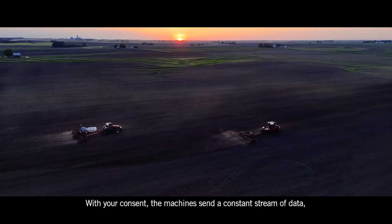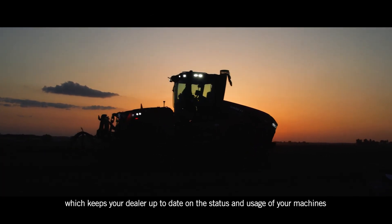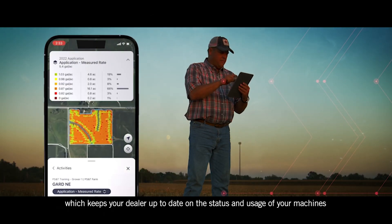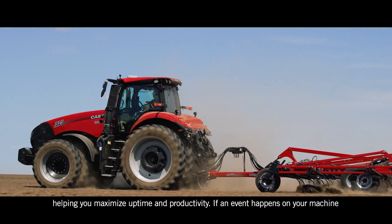With your consent, the machines send a constant stream of data, which keeps your dealer up to date on the status and usage of your machines, helping you maximize uptime and productivity.